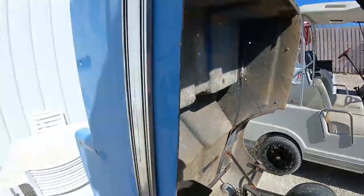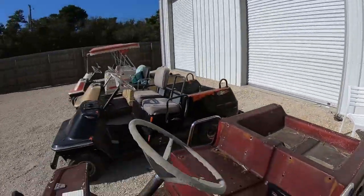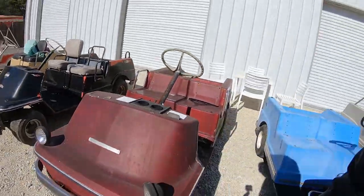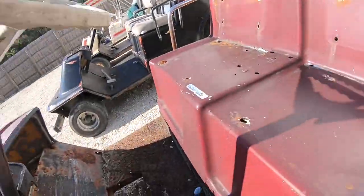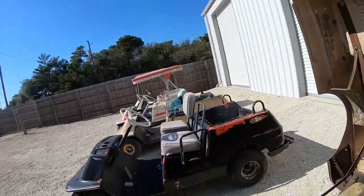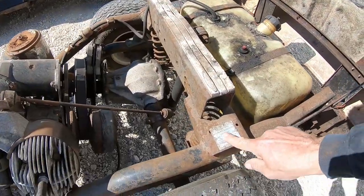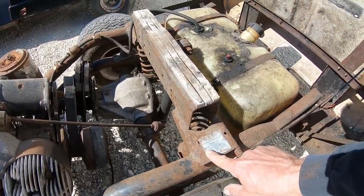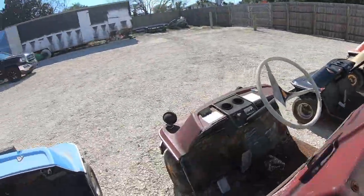Here's our next Harley Davidson cart. I think it is an '81 — let's check it out. It is a gas Harley cart, it is a J1, it is an '81. It's all complete, even the rust.